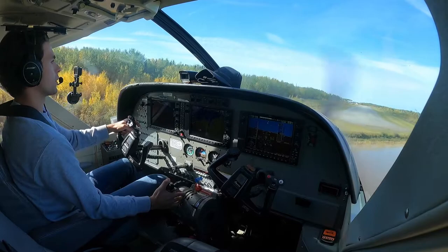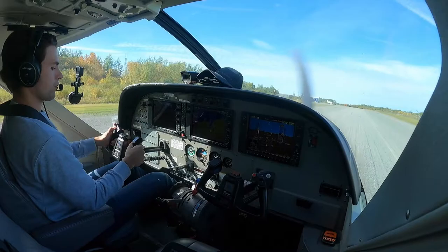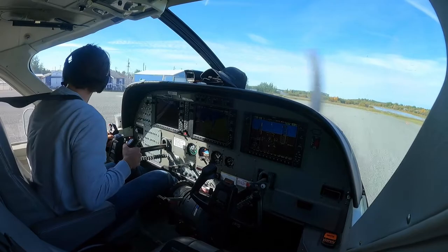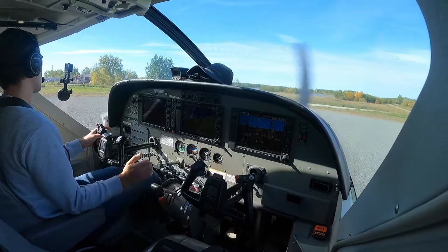We can go ahead and retard the throttle and flare the aircraft. Holding the nose off. We've got beta on the prop. There's low idle and flaps are coming up. Flying brakes. 860 is clear of 28 Poplar River. All righty.